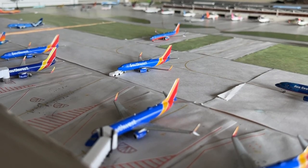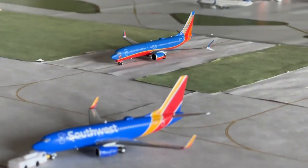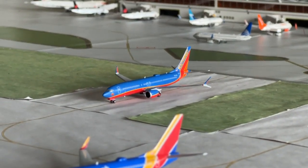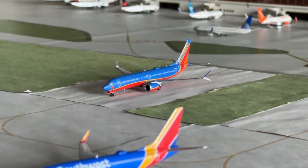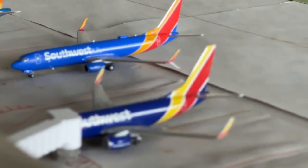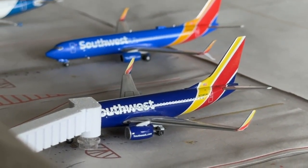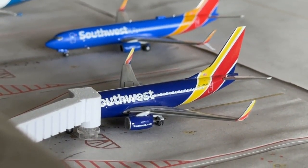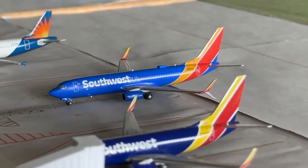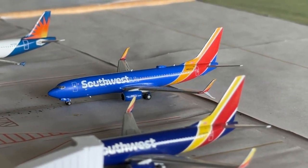The 737 MAX 8 in Canyon Blue livery is coming in from Palm Springs and heading over to Chicago Midway. Two final Southwest aircraft: a 737-700 coming in from Orlando and heading to Tucson, and the 737-800 pulling into the gate from Sacramento and heading over to St. Louis.